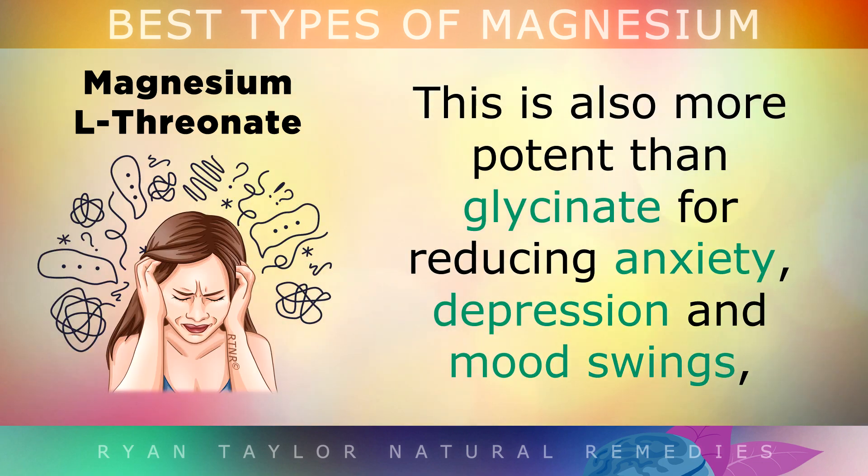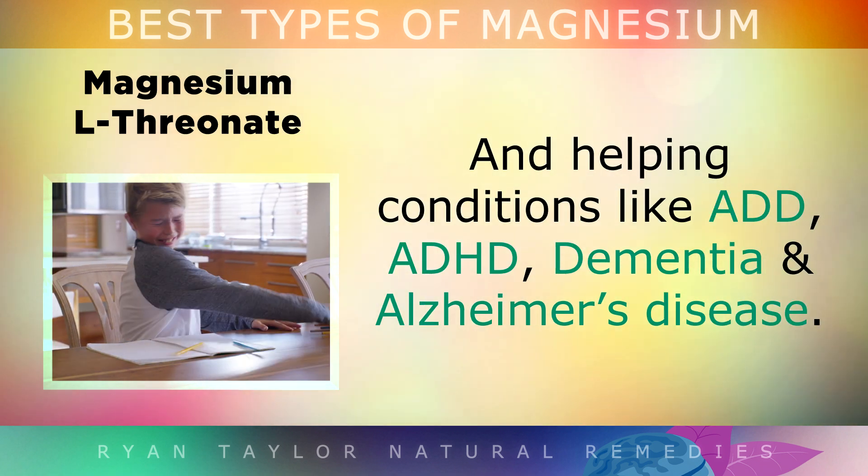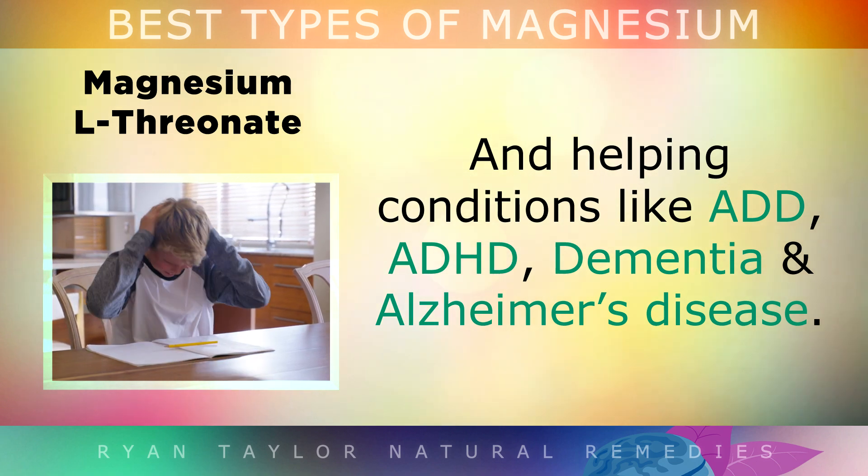This version is also more potent than glycinate for reducing anxiety, depression and mood swings. And it's also been documented to help conditions like ADD, ADHD, dementia and Alzheimer's disease.